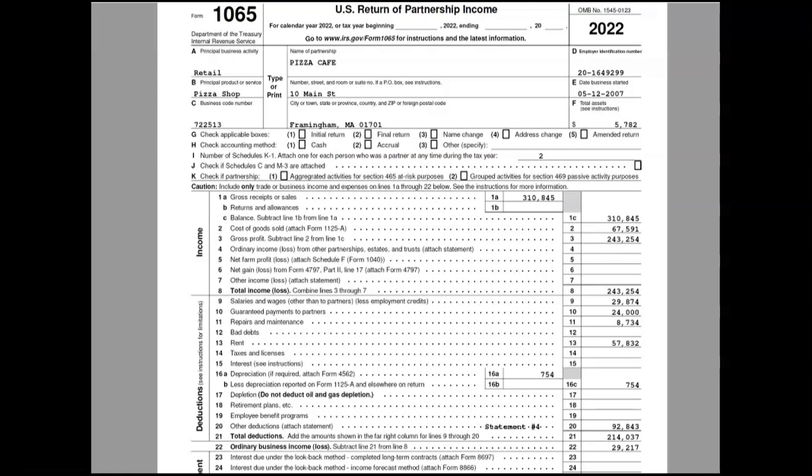Notice how the partnership deducts the $24,000, and then the recipient partner picks it up as income. If we both received $12,000 each, we'd both report it on our 1040s. But if only you got the $24,000, you'd pay tax on all $24,000. Now, what if it wasn't guaranteed? If the exam says the partners took $24,000 as a distribution from the partnership, there would be no deduction for that — it's just partners each taking $12,000 because there were profits and extra cash.